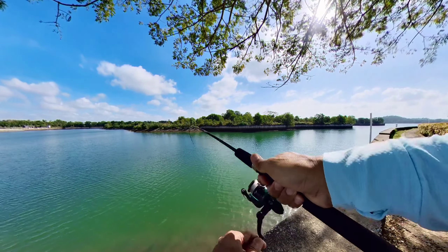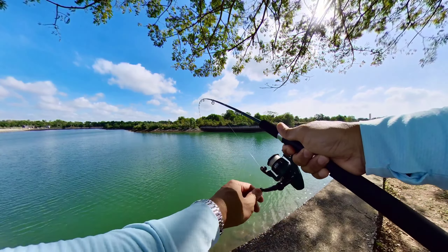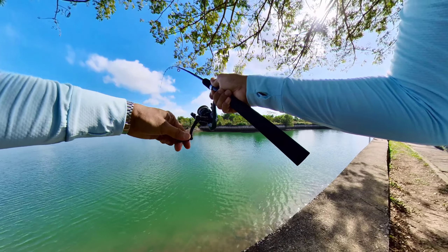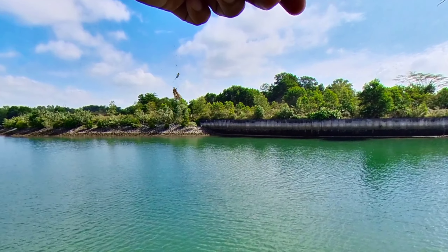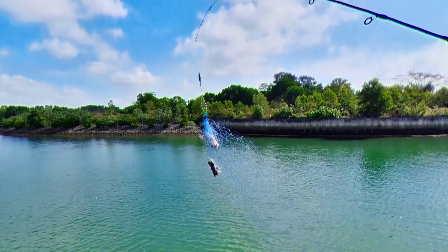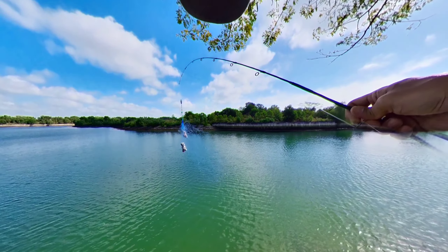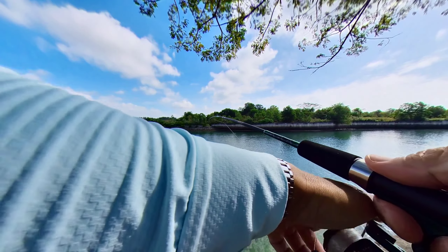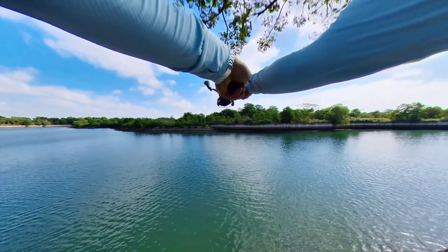Let's reel in our net and see whether we got lucky this time. Something is stuck in our net — what is it? Something that looked funny got stuck in our net but before I got the chance to look at it, it fell back down into the water. That's a good sign — let's cast it back in.